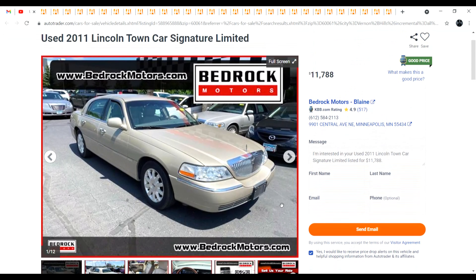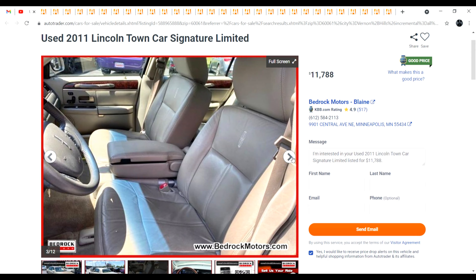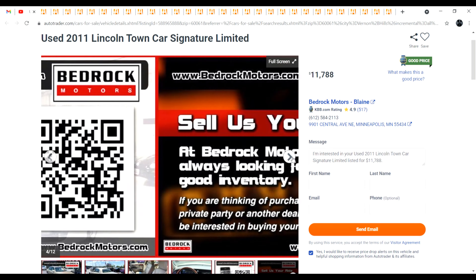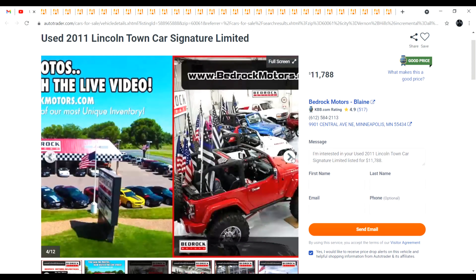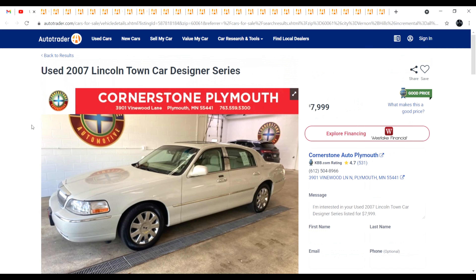A 2011, 86,000 miles, 11 grand. I think it's a little bit overpriced, but anything is worth what somebody else is willing to pay for it. They also put way too many pictures of their dealership.